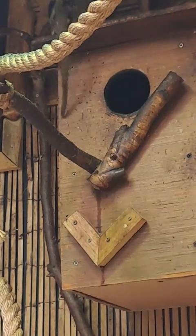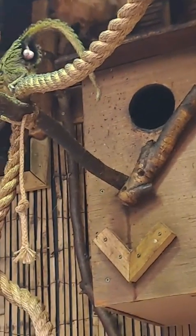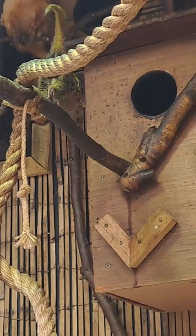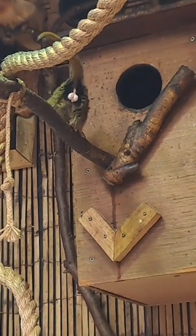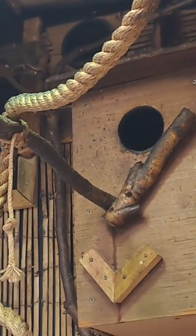They are getting on a little bit now for pygmy marmosets — they are heading into old age. Maximum weight for these guys is around about 110 grams, which shows how small they are.